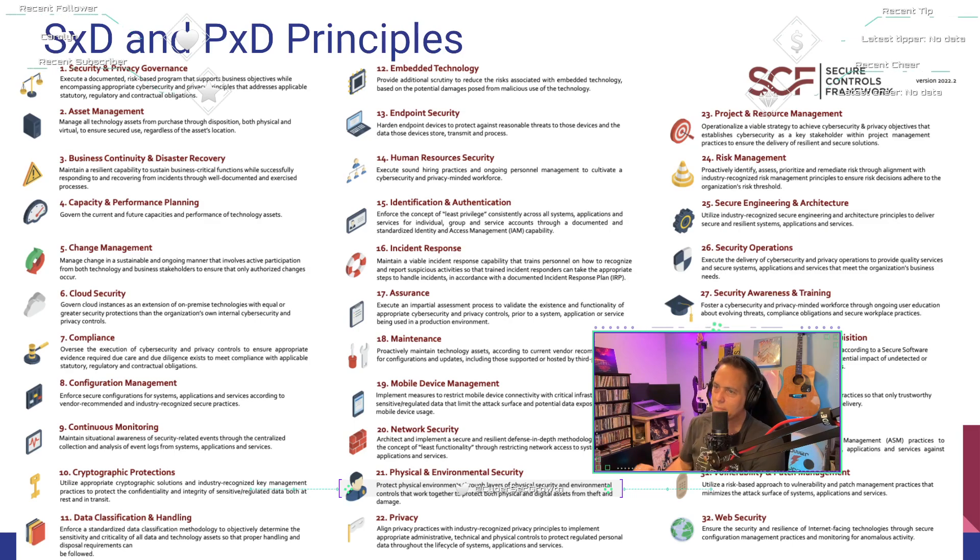Number six: cloud security — I'm happy to see this here because it's not in every framework you'd expect. Govern cloud instances as an extension of on-premise technologies with equal or greater security protections than your own internal controls. Organizations govern the use of private and public cloud environments — IaaS, PaaS, or SaaS — to holistically manage risks associated with third-party involvement in architectural decisions, and to ensure the portability of data to change cloud providers if needed.